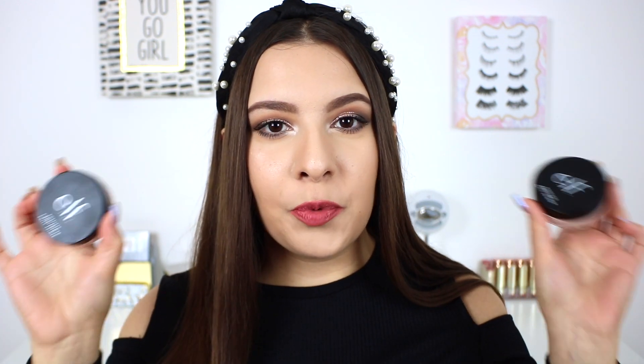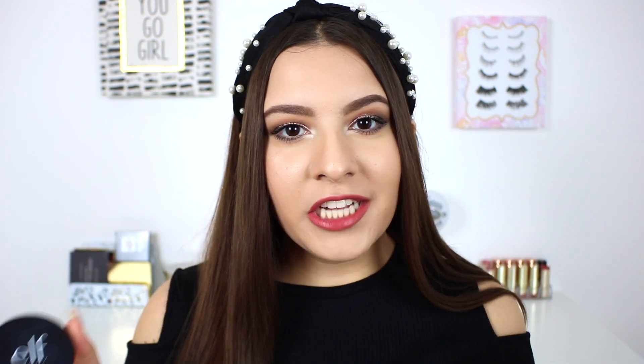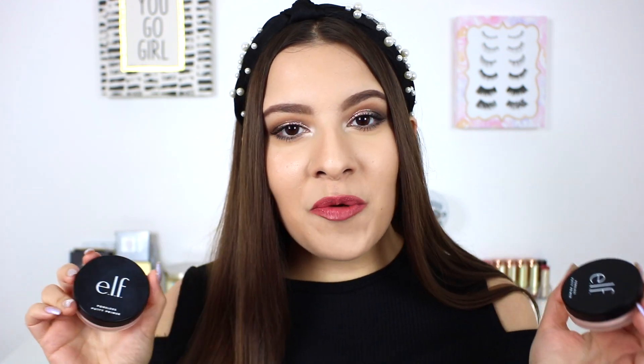Now I'm officially moving on to the best face products of 2019. First off, primer — in 2019 I found the primer I've been looking for since I first got into primers, and that is the ELF Poreless Putty Primer. I've talked about this a bunch on my channel throughout the year. All the hype and attention it got in 2019 was for good reason. This is a primer that I feel everyone would love.